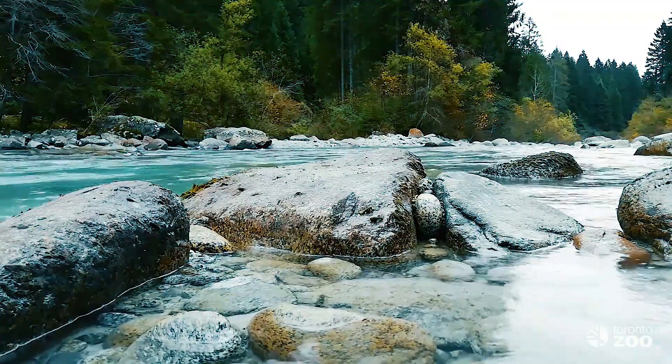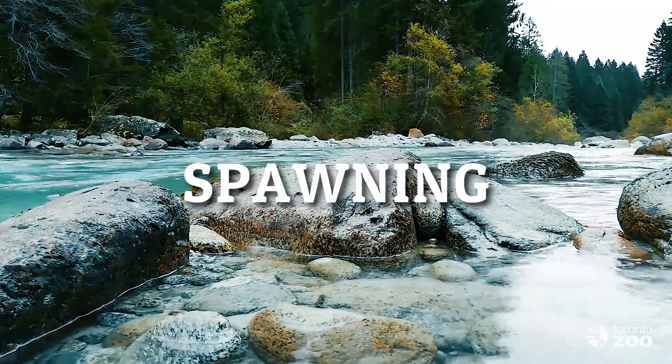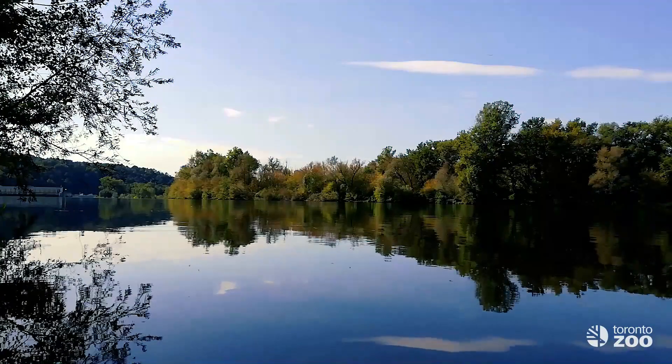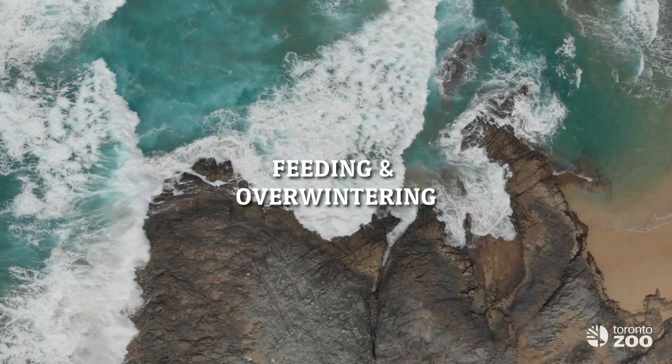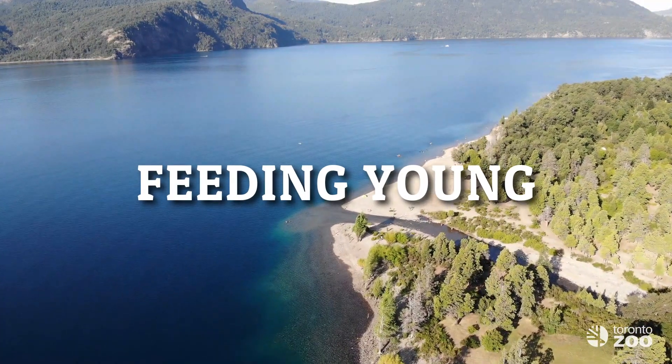Sturgeons live in a wide variety of habitats: rivers for spawning; rivers, lakes, estuaries, and the sea for feeding and overwintering; and estuarine areas for feeding young.